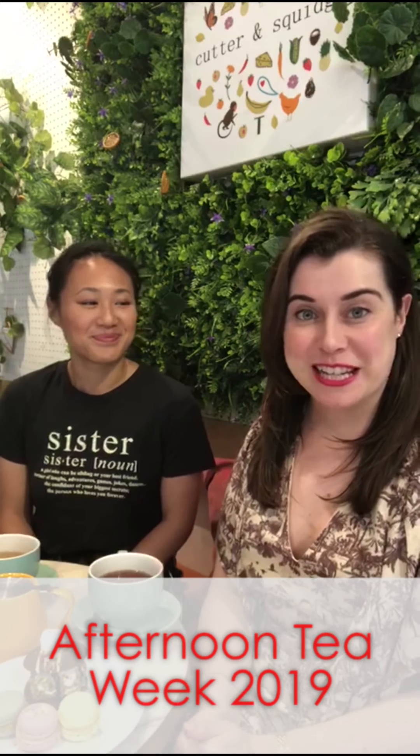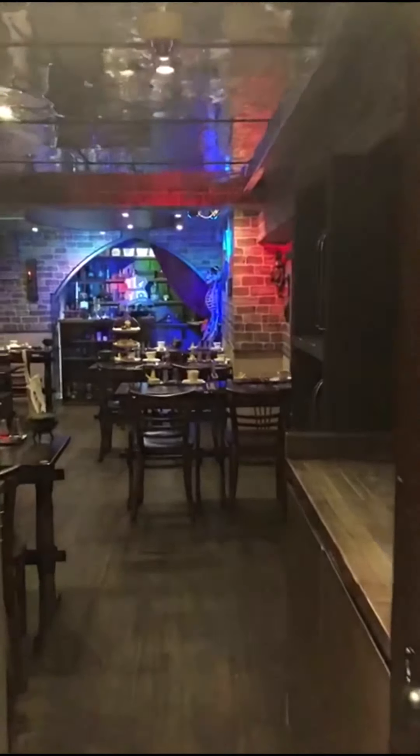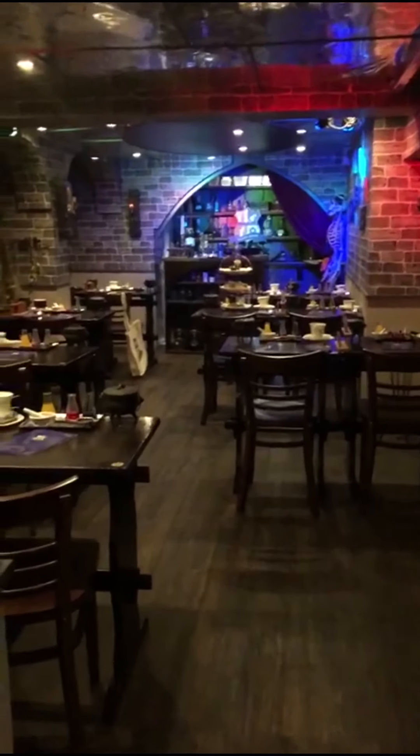Hello and welcome to my afternoon tea week video series. Today I'm in Cutter and Squidge and I'm with Annabelle, who is the co-founder and also the creator of The Potion Room. Today we're going to be talking about themed afternoon tea. Annabelle's background is in baking and I want to ask her how she creates a perfect themed afternoon tea, because her afternoon tea here is excellent and each theme is really thought about carefully.